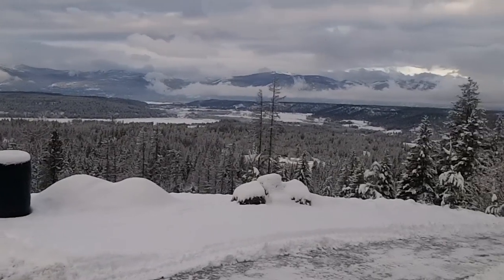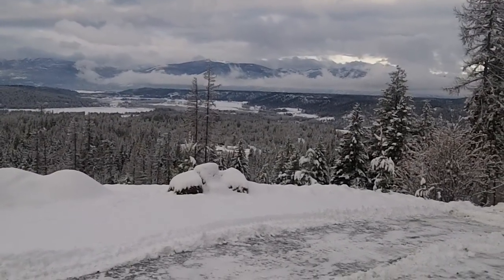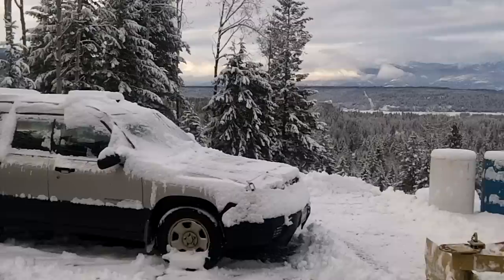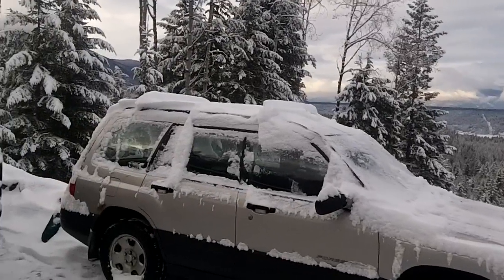We haven't been burning a lot of wood this year, and last year either. That's, I guess, why we chose to move here — because we knew that the winters were going to be mild.